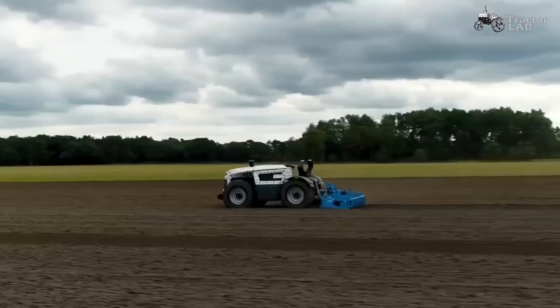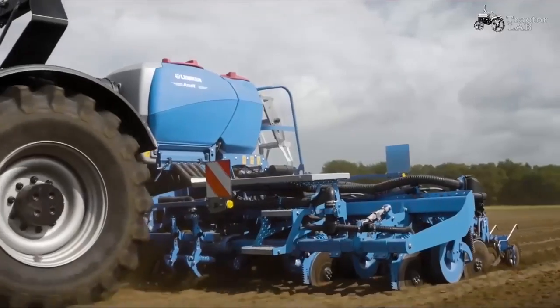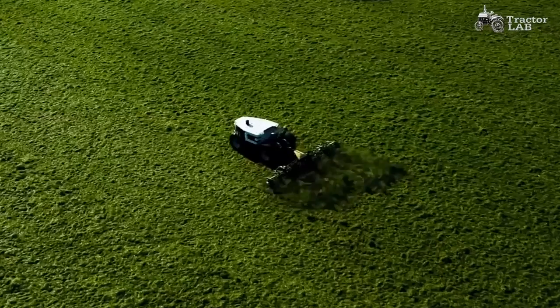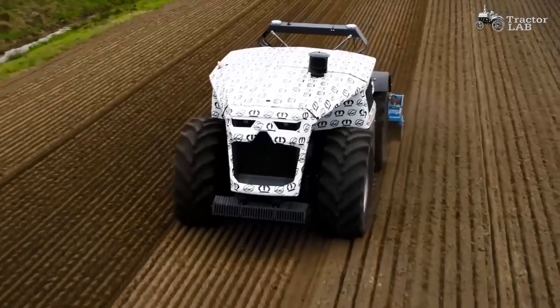The driving unit is equipped with several sophisticated sensor systems that monitor the immediate surroundings as well as the attached implement, with the primary goals of assuring safe operation and optimal outcomes.